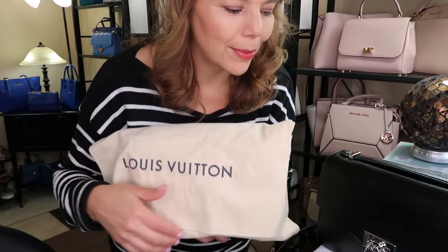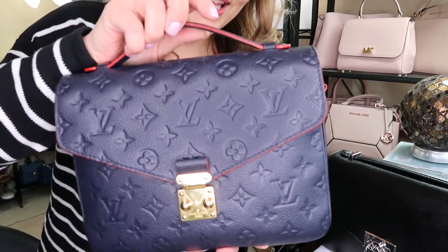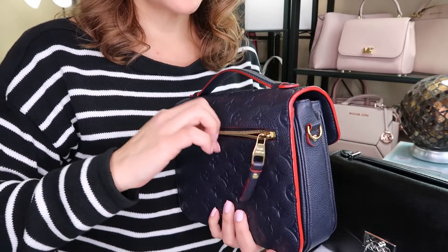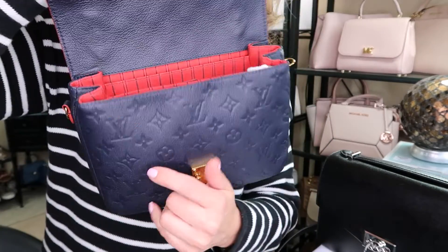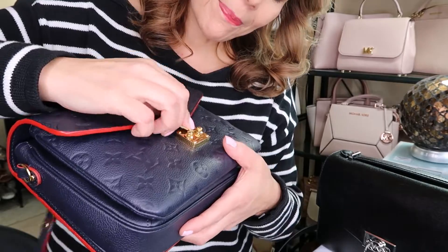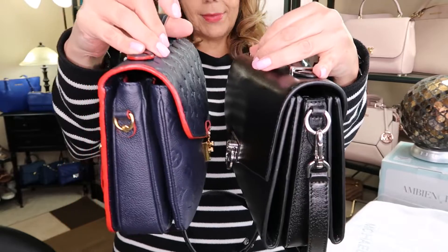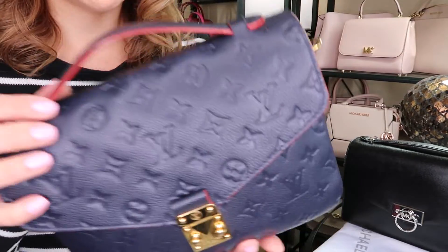I should also mention there is a Coach Cassie that is very similar. The Louis Vuitton Pochette Metisse — I did get this in the empreinte leather, I haven't used it just yet. It does have the same kind of back slip pocket but with a zipper, and of course your inside opening. This one has red lining and a push lock. The Pochette is slightly bigger and a little chubbier because of the beautiful empreinte leather.